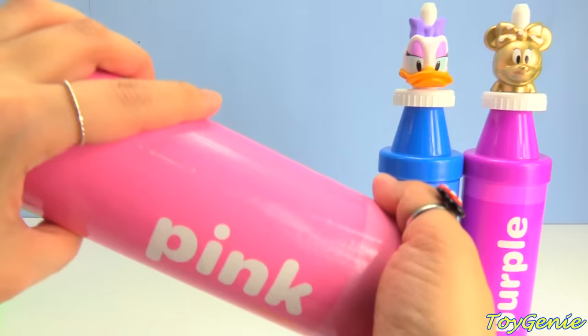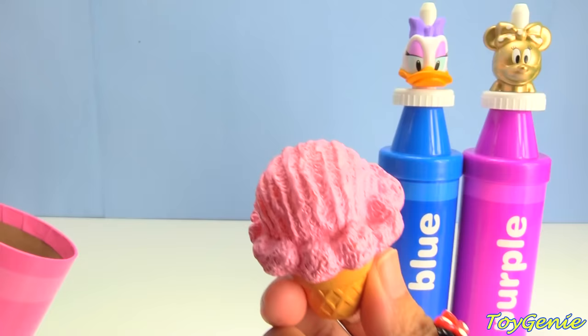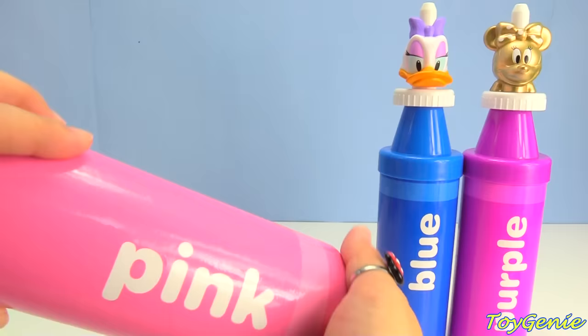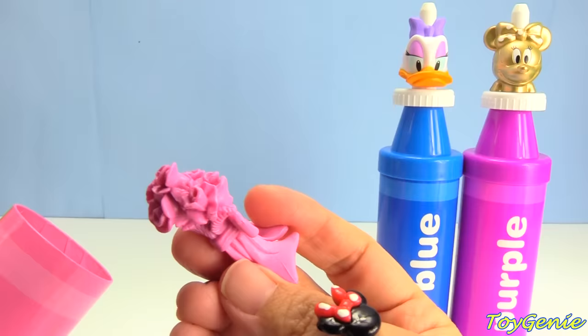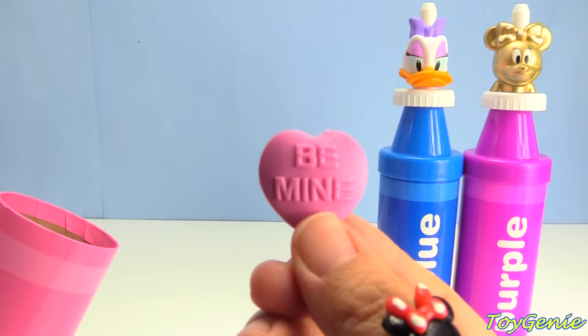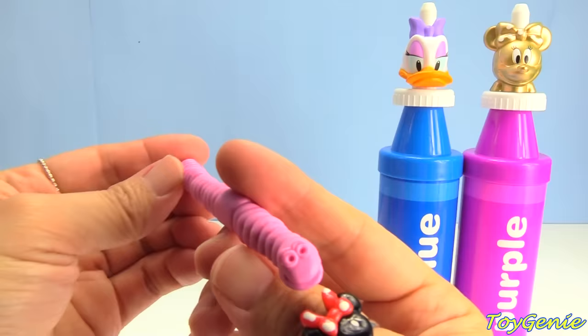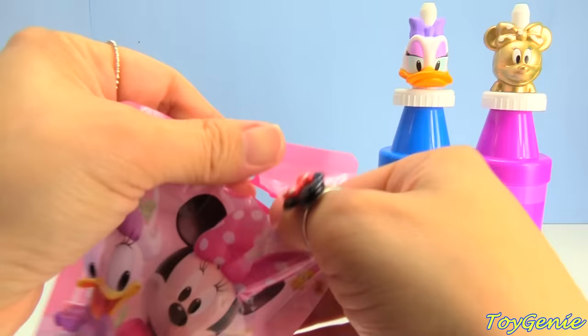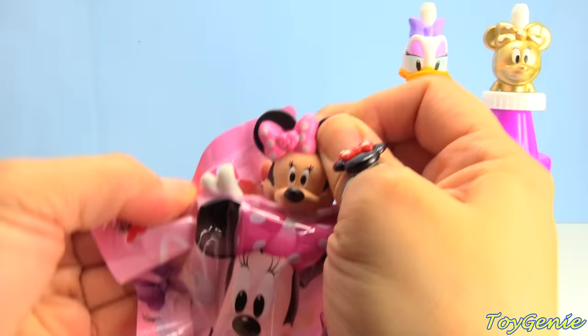Pink ice cream — yum yum! And a pink icing donut — delicious! Plus a bouquet of pink flowers, a pink heart candy — be mine — and a pink worm. What else is inside? It's a Minnie Mouse blind bag — she's ready to go to the beach!